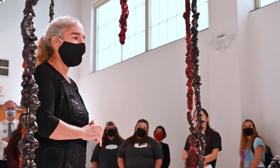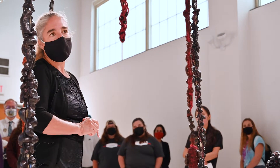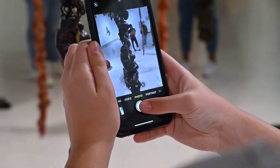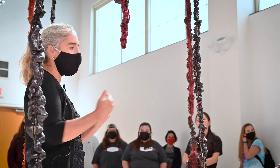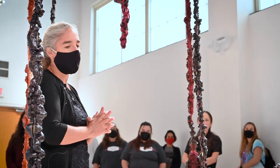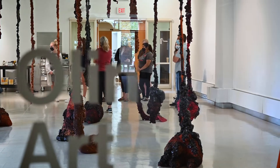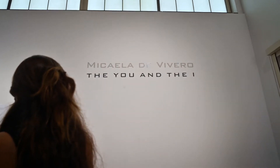The title of this piece is 'The You and the I,' which is taken from Brazilian artist Lygia Clark. She had a piece titled 'The I and the You' — the other way around. It was about relationships with people — how do you communicate with or touch people? She created these sensorial objects that would pass from person to person. So it's a reference to that artist who worked in the 1960s.